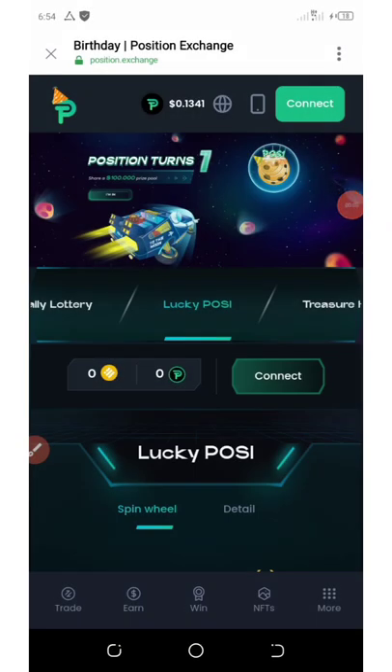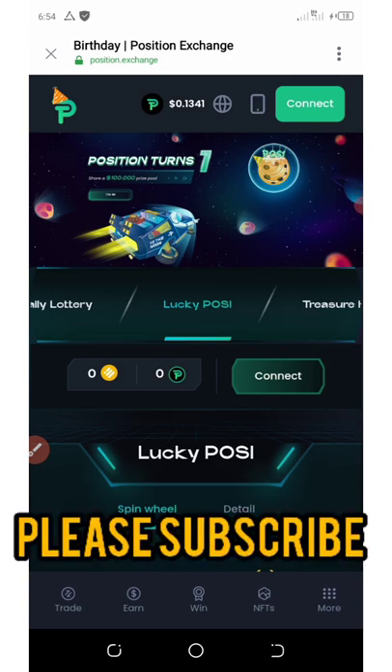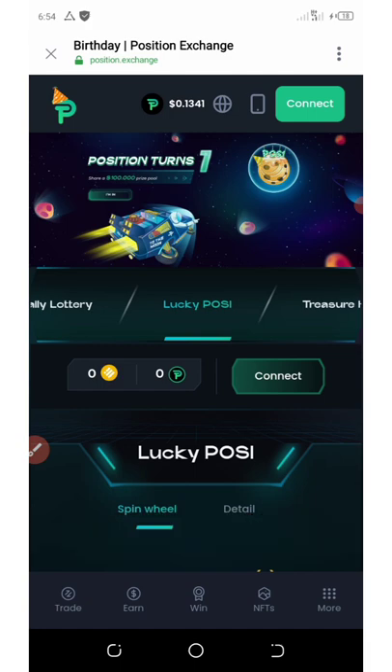Okay fans, welcome back to another legit update from a particular exchange site known as Position Exchange. Position Exchange is a new launching website which will commence their trading soon, and they are giving out a free 1000 position tokens which is equivalent to $123.